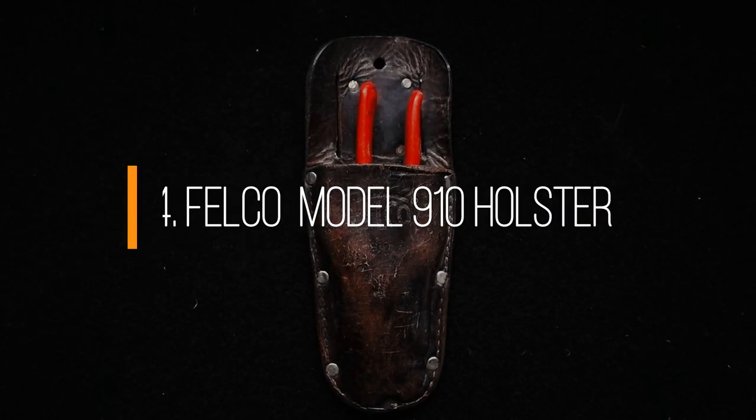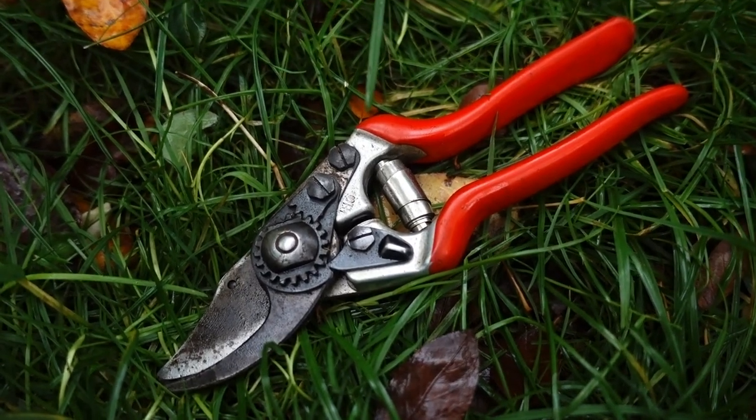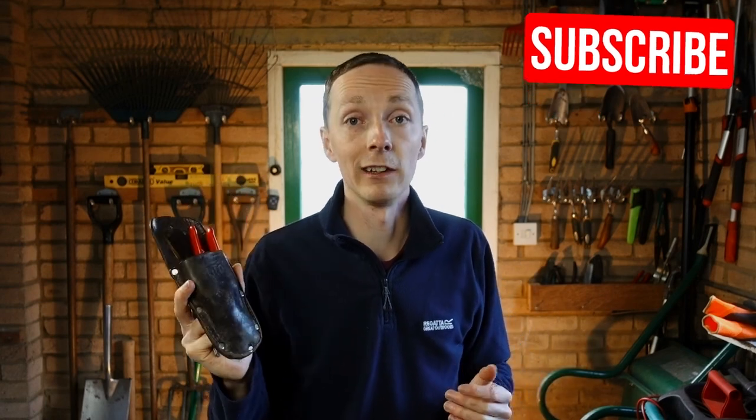Number four is a sheath for your secateurs. I'm a lifelong Felco user — I personally use the Felco 14s and I've done a video on them linked in the cards. A sheath makes the secateur far more useful; it's no use having one if it's in the shed and you're in the garden. Having a sheath means you can have it on your hip all the time, keeping it safe and with you so you don't lose it, adding versatility to an indispensable tool. These Felco sheaths are quality kit, last for years, and look really good too.